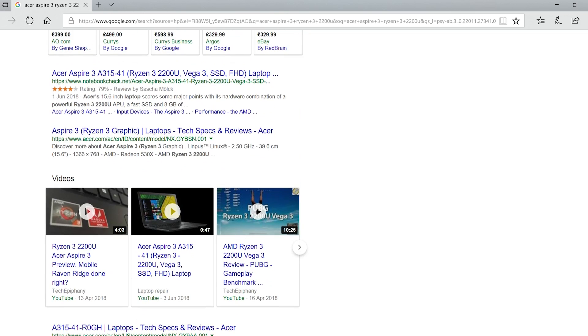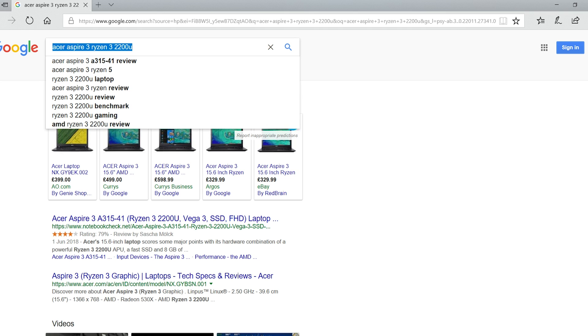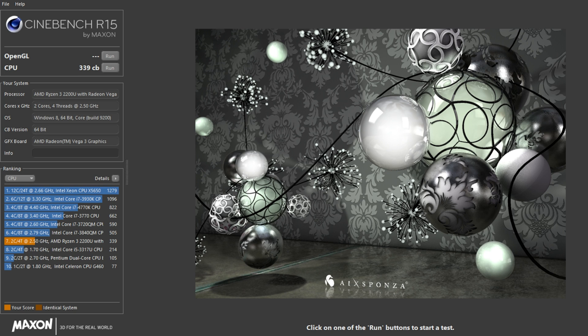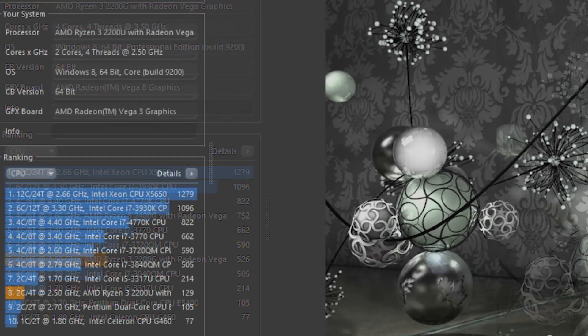It also handled a little bit of video editing fairly well. I fired up Cinebench R15 to see what results we could expect. From the multi-core test it scored 339 points. To put that into perspective, I compared it to the desktop 2200G, which for fairness I also ran with just 4GB of 2400MHz RAM. The mobile chip got beaten in the multi-core test for sure, but the single core performance was very similar.